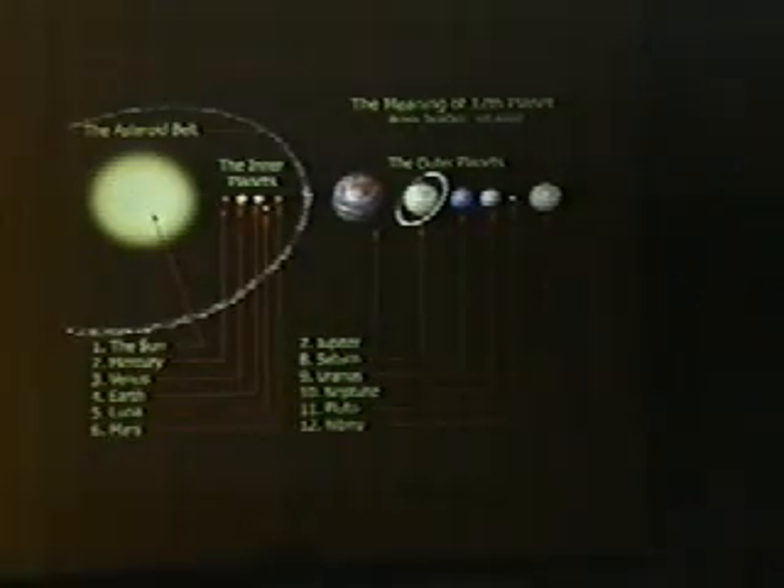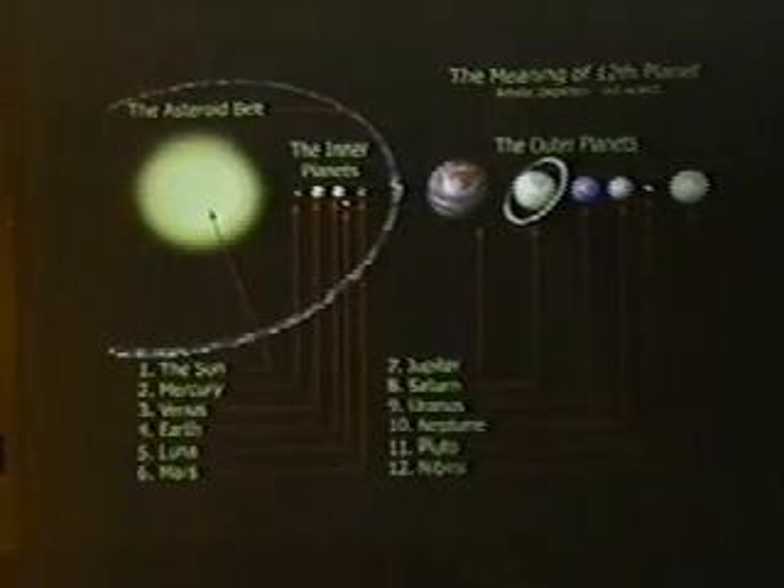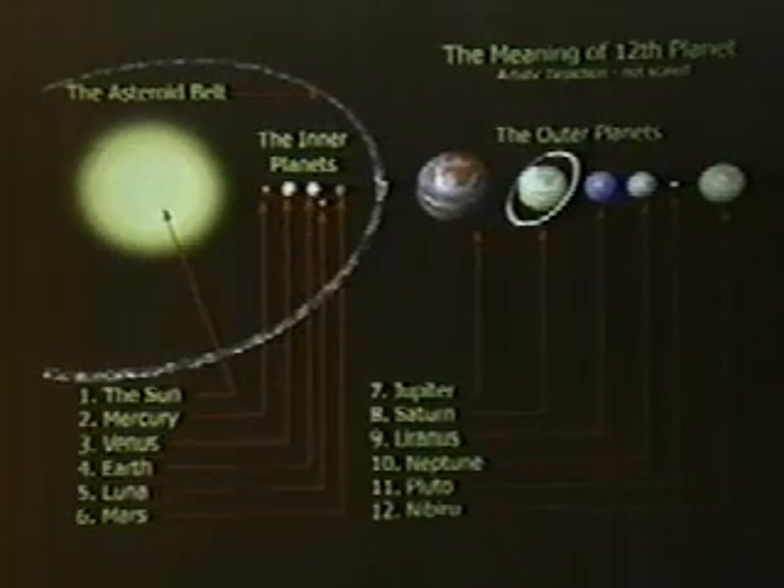This is an artistic rendition showing that the Sumerians counted the nine planets we know of plus the sun, our moon, and Nibiru — making twelve. It's just showing artistically a list of all the planets where Nibiru, as we're talking about, would orbit beyond Pluto — actually well beyond Pluto.